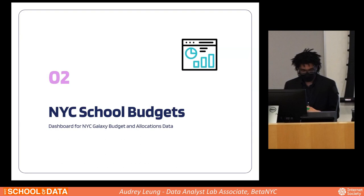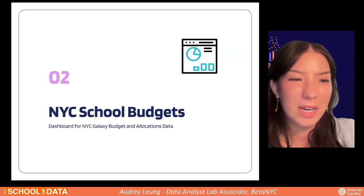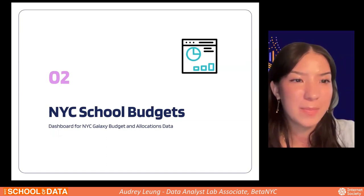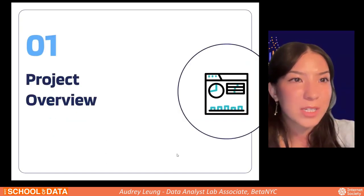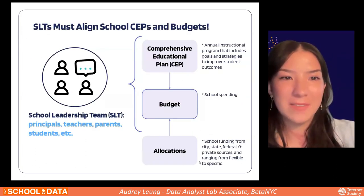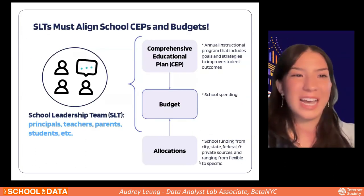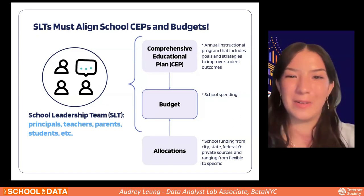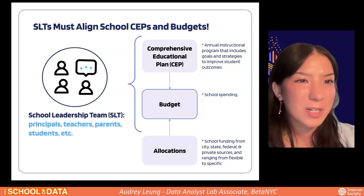Thanks, Eric. I'm going to talk about the process I went through to create a dashboard for New York City Galaxy budget and allocations data. To give a broad look at the school budget process in New York City, I'll walk through some key terms relevant to this process.